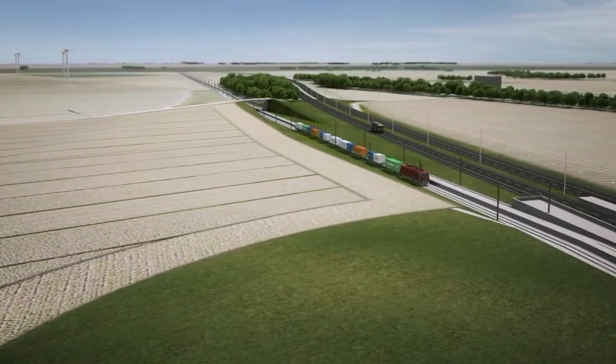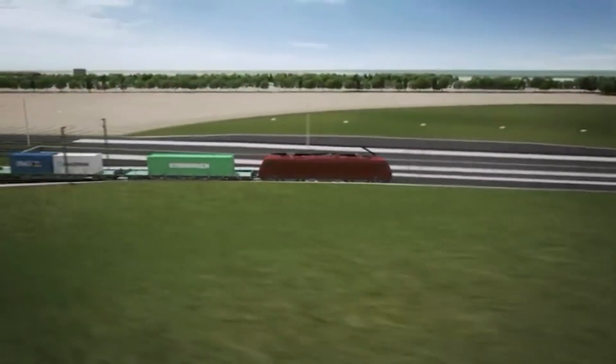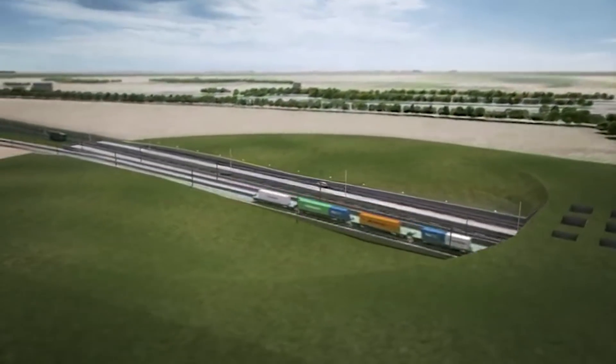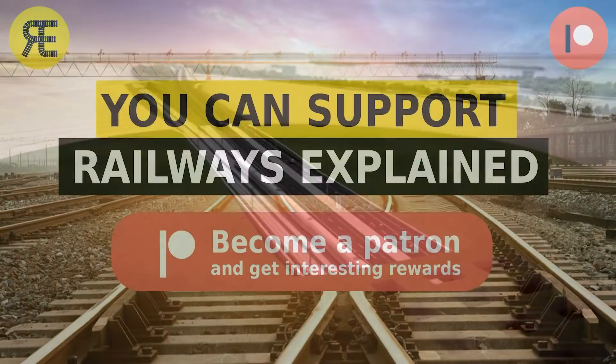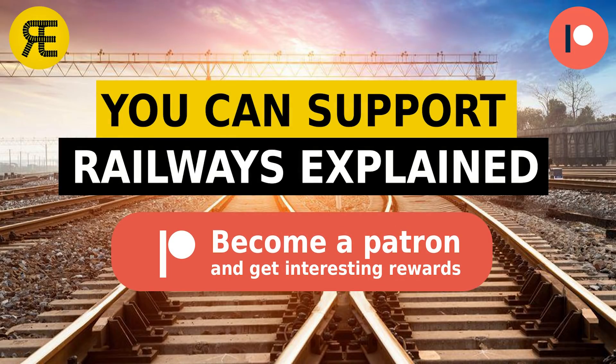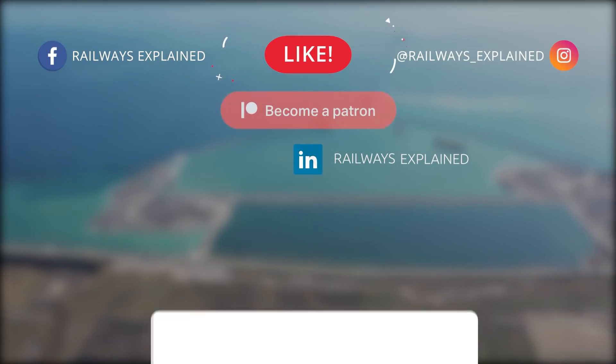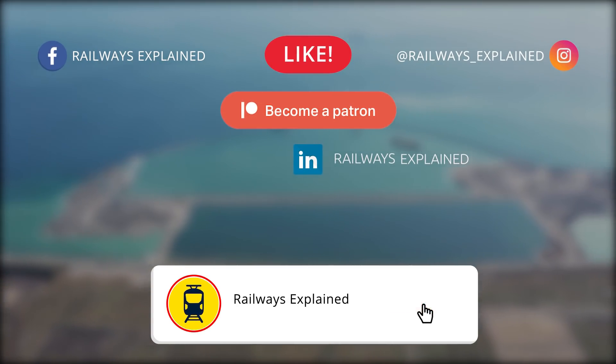We'll leave that part for another video on Railways Explained. To conclude this hopefully interesting video: we will, as always, closely monitor the implementation of this project until the scheduled completion in 2029. On our Patreon page we plan to publish comprehensive posts whenever something important happens regarding all mega-projects we cover. Stay tuned and consider supporting Railways Explained on Patreon. We hope you enjoyed and learned something new about the railways of the world. Don't forget to like this video, share it with your rail-loving friends, and subscribe to our channel. Until next time, goodbye.